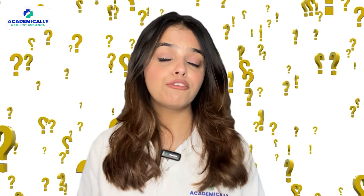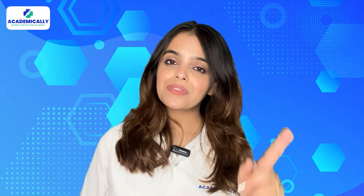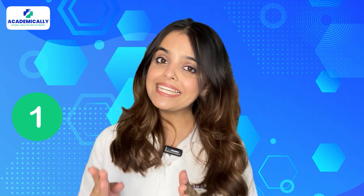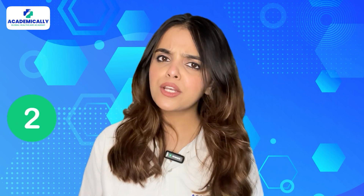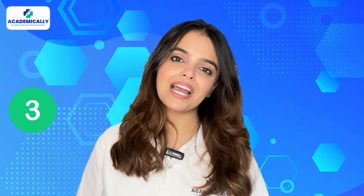Wondering if you are eligible? Let me list down the requirements. Number one, both Bachelors of Physiotherapy (BPT) and Masters of Physiotherapy (MPT) graduates are eligible. Number two, at least one to two years of experience post-qualification is required. Number three, you must hold a valid registration license in your home country.